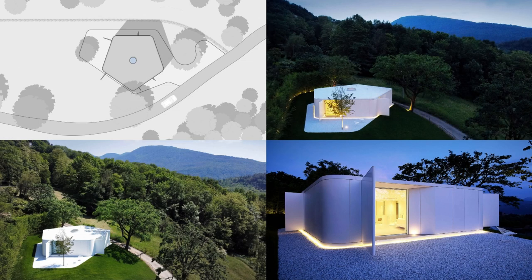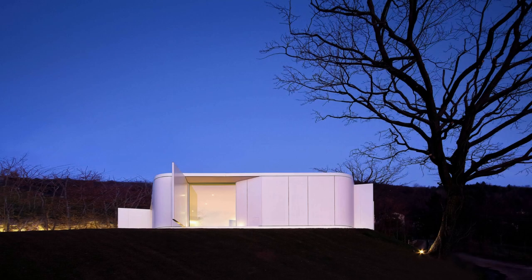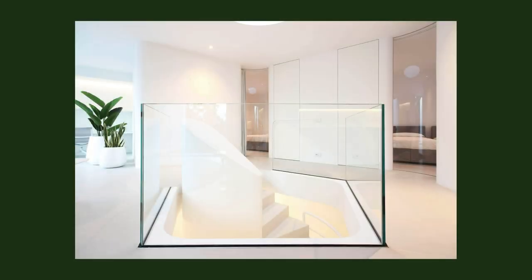The rounded edges of the building emphasize the continuity of the envelope among the five sides of the pentagon, with the only alternation of the perpendicular fins giving the pavilion a pinwheel shape.